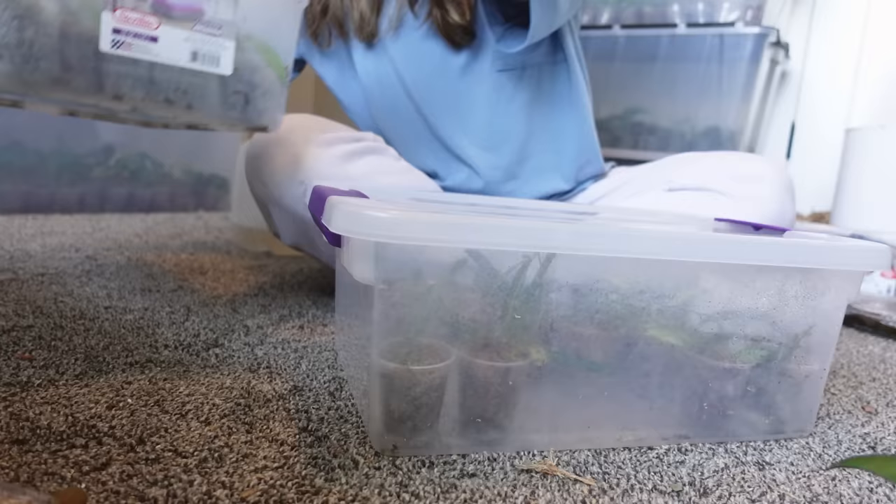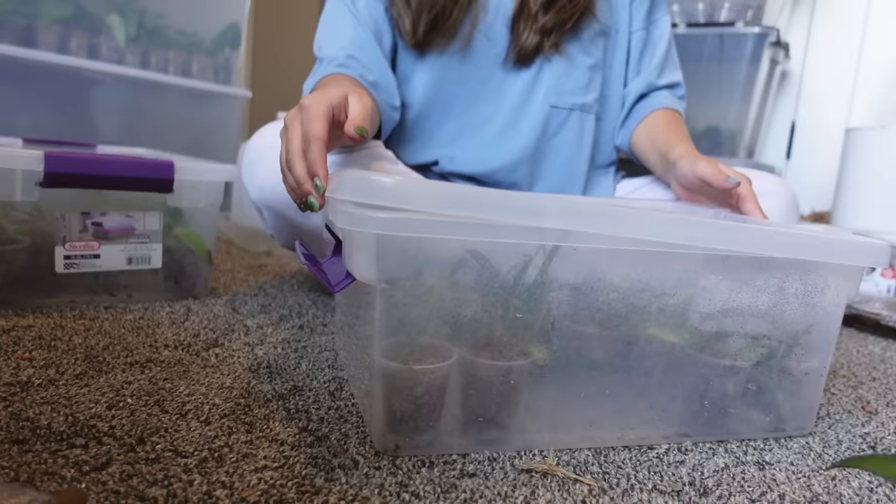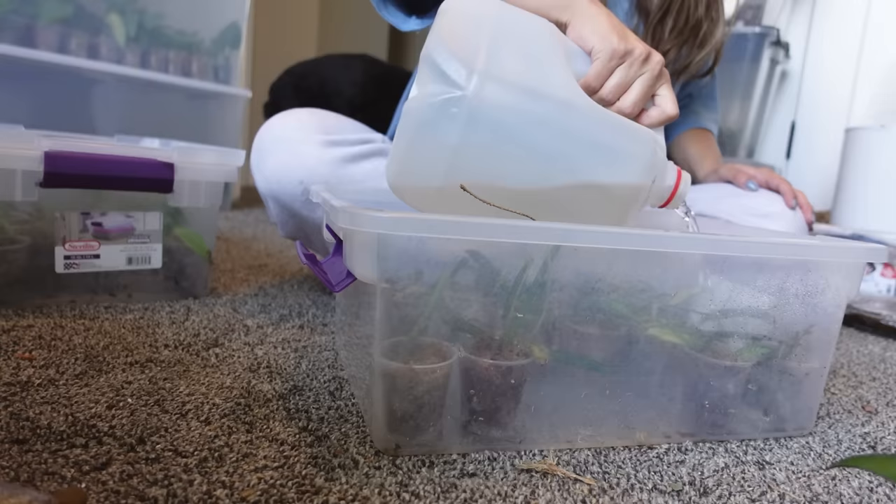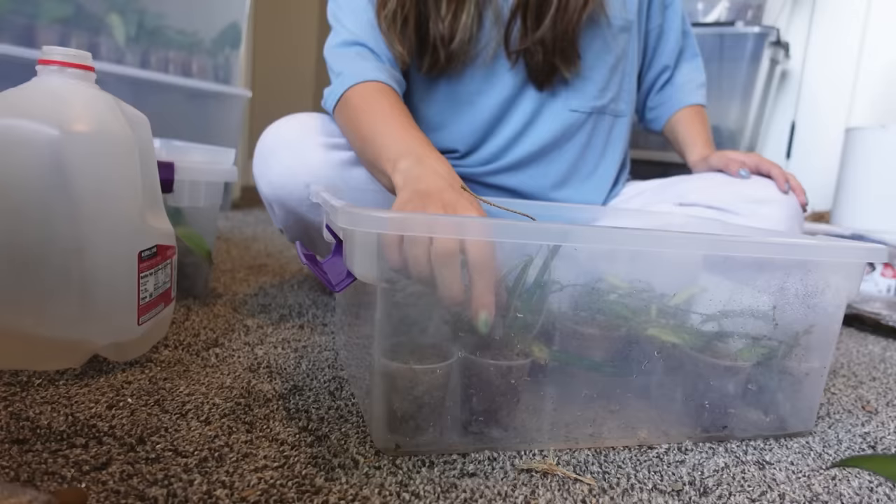I am running out of room in this room, so we're going to be moving all of these bins down to my grow tent, just to keep it all consolidated and so I'm not having to run up the stairs as much as I have been lately — especially with the new baby coming. Hopefully by the end of the week I have all of these down there.